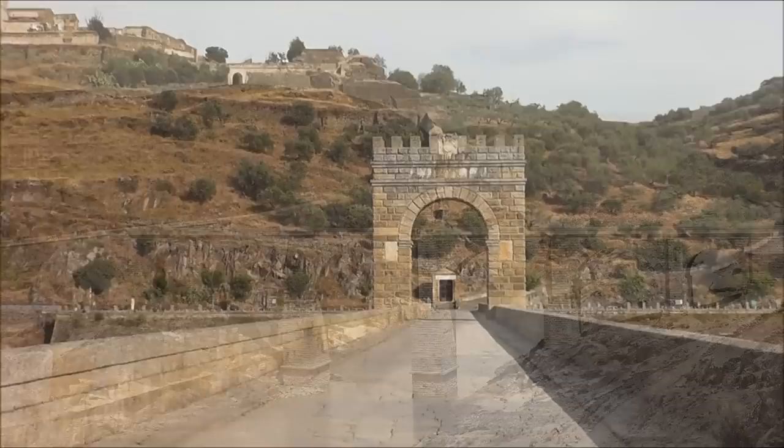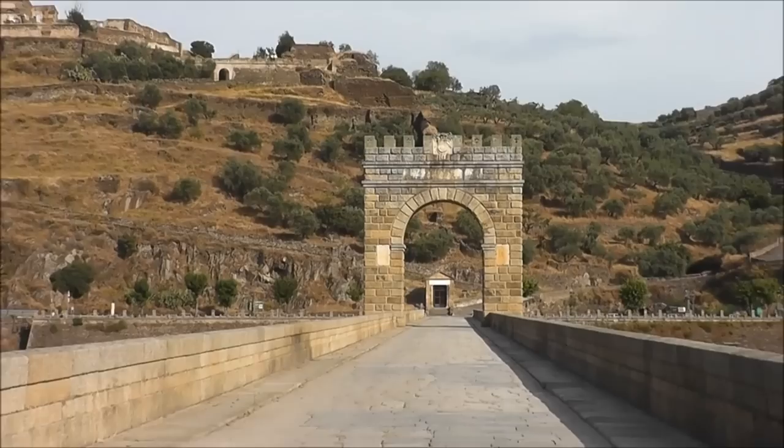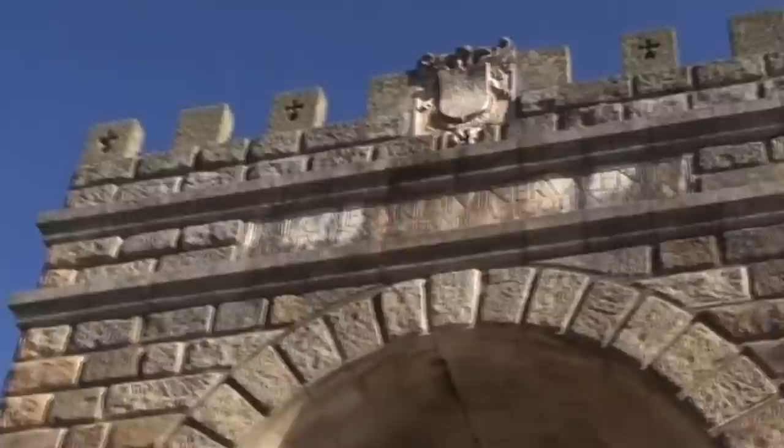The bridge is 181 meters long and it towers 45 meters over the Tagus River below. The Triumphal Arch in the middle of the bridge has been destroyed so many times that very little of the original remains, but it was dedicated to Emperor Trajan.